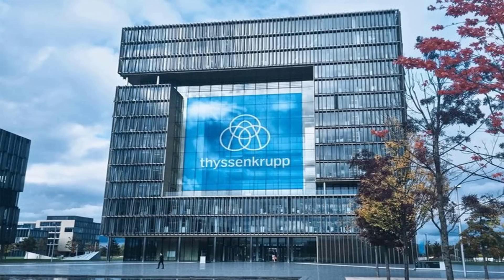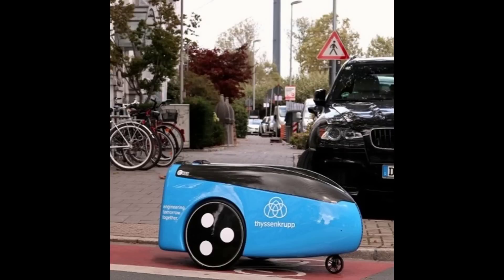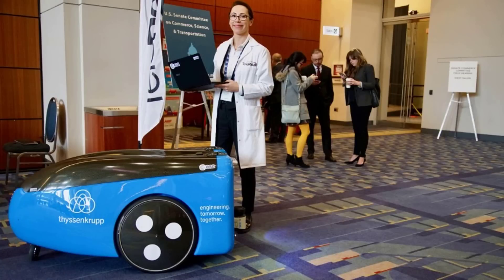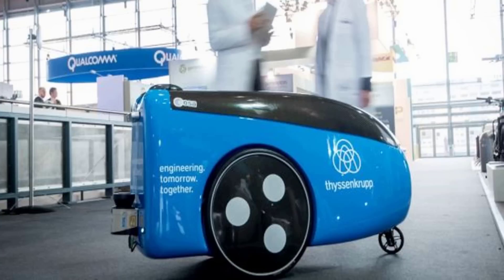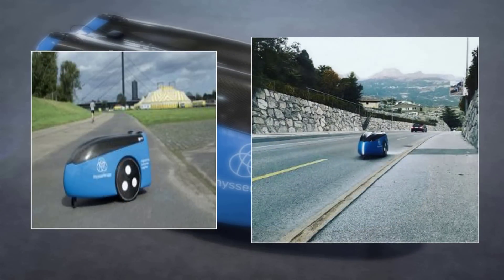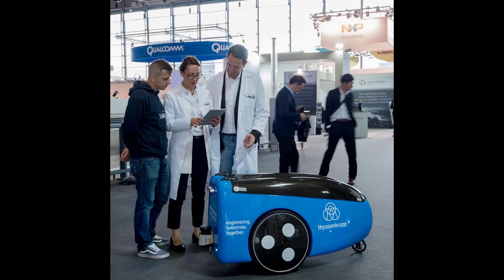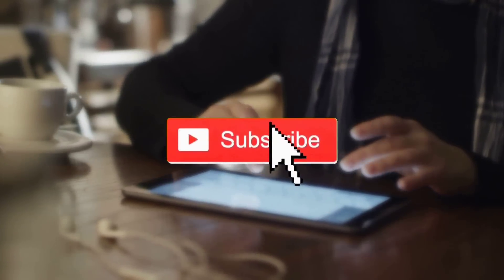ThyssenKrupp: ThyssenKrupp Elevator and software developer Teleretail designed a delivery robot that can transport spare parts and other tools to maintenance job sites. With the ThyssenKrupp delivery robot, technicians don't have to drive back to workshops or stores to get spare parts. The robots can reach inner cities where vehicles cannot, carry loads weighing up to 35 kilograms, and at 85 centimeters wide can travel on sidewalks — designed to avoid road congestion and reach where they're needed quickly.